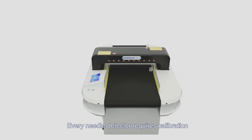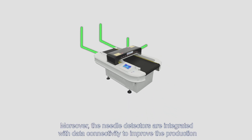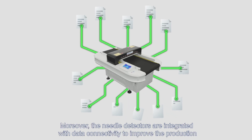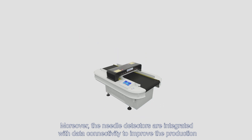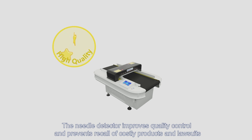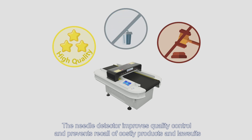Every needle detector requires calibration. Oshima's needle detectors are automated to shut down after two hours for calibration checks. Moreover, the needle detectors are integrated with data connectivity to improve production. The needle detector improves quality control and prevents recall of costly products and lawsuits.